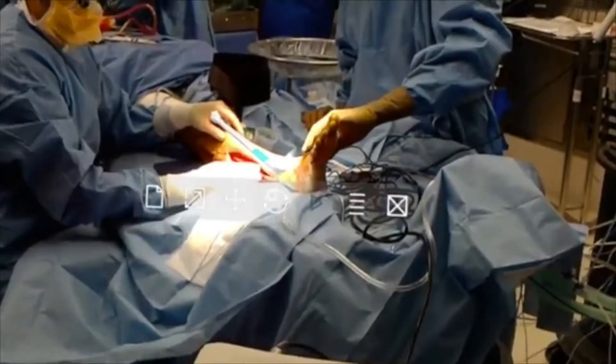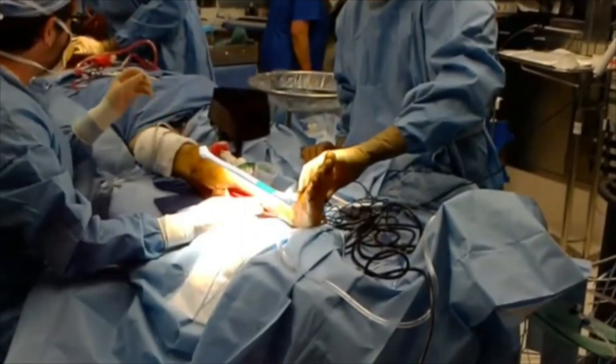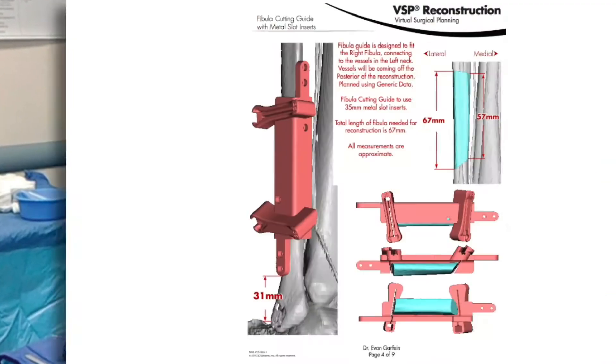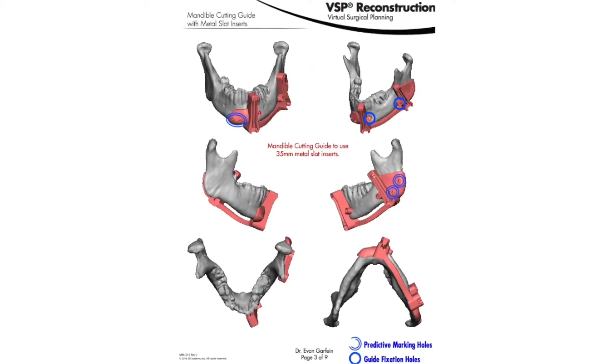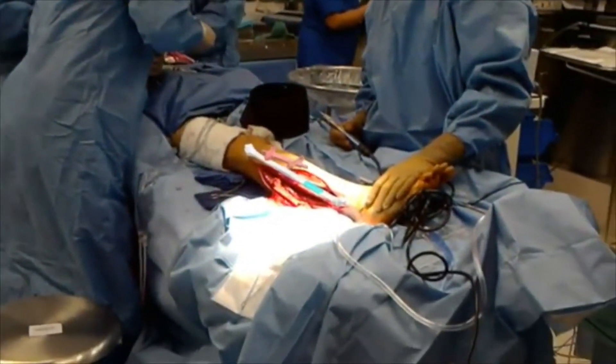It was already helping surgeons improve interoperative judgment and workflow by enabling them to review medical charts, preoperative documents, and anatomic guidelines without ever having to step out of the operating room and check it out.